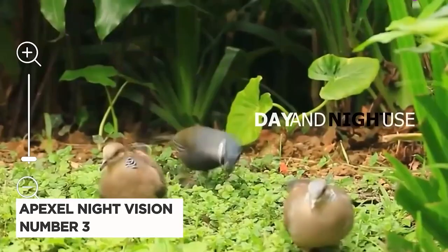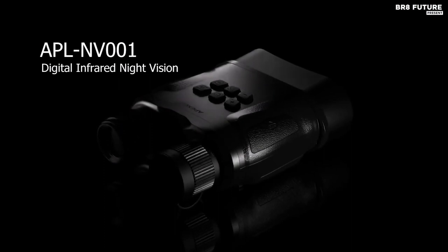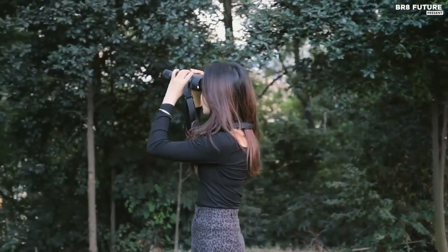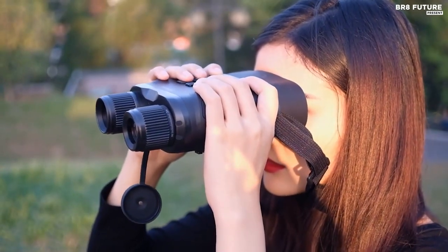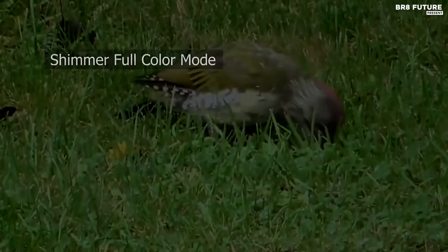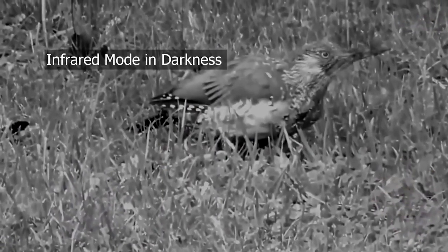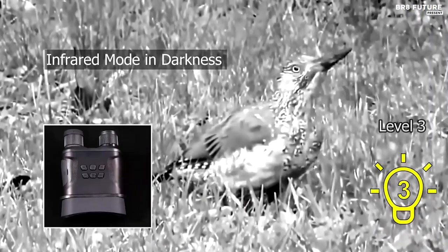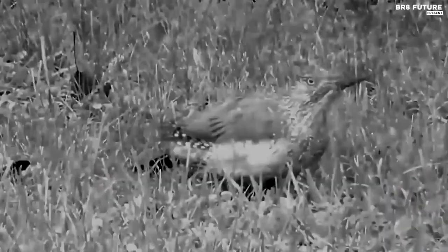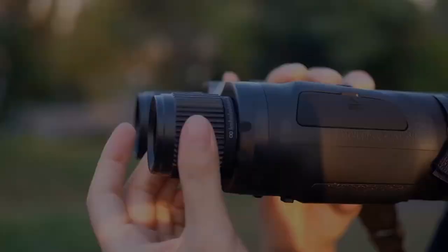Number 3: Apexel Night Vision Binoculars. If you're looking for a high-quality pair of night vision binoculars, the Apexel Digital IR Night Vision Binoculars are an excellent option. With an ultra-low-light infrared illuminator, these binoculars allow you to capture clear photos and videos in complete darkness. They also work well in low-light conditions, making them perfect for hunting, wildlife observation, military scouting, security, searching, camping, and exploring. The binoculars are designed to be easy to use and are suitable for people who wear glasses. You can even install them on a tripod and connect them to your computer or TV to view your photos and videos.